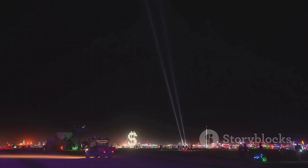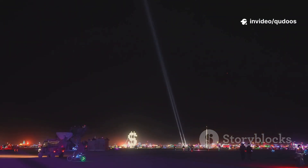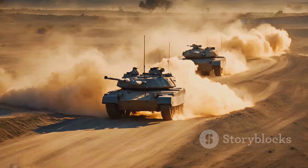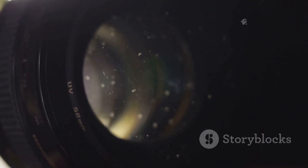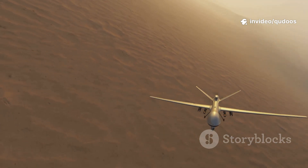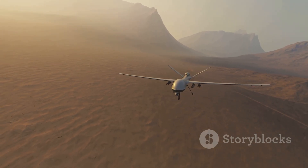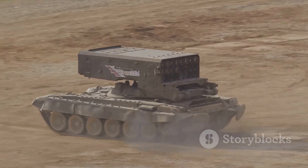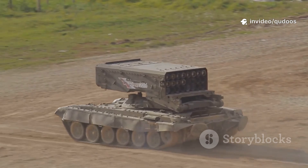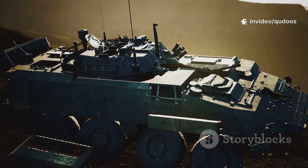But here's where reality kind of bites. In the lab, lasers are great. In the desert, not so much. Dust and sand — tiny particles floating in the air — mess with the laser's aim and weaken the beam. The optical system, basically the laser's eyes, gets scratched up by all that grit. And when the wind picks up, tracking a fast-moving drone is like trying to spot a fly in a sandstorm. On top of that, lasers need a ton of cooling, and in the Saudi desert most of the system's power gets sucked up just keeping it from overheating — meaning less juice for firing and longer waits between shots.